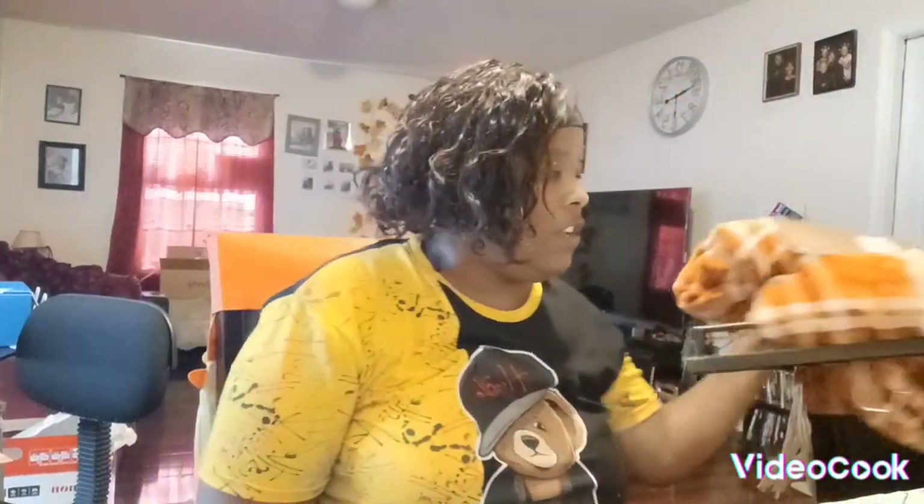Then we got a fall blanket for our fall pictures. I liked this color because it's dark brown and white lined, so I figured this will be very fall. We are taking our fall pictures the middle of next month, so this is what we got.